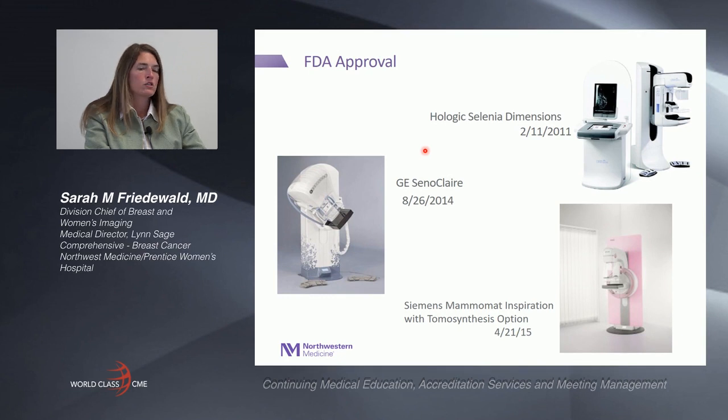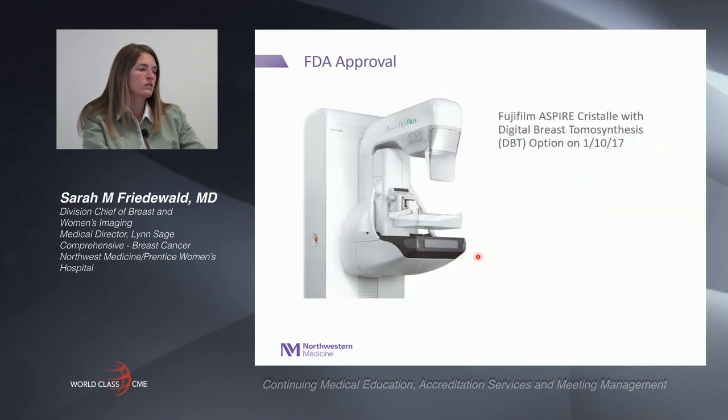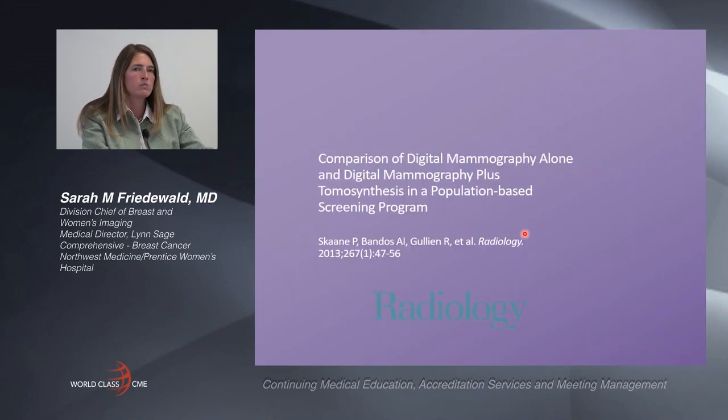FDA approval started in 2011 with the first unit approved, followed by three other vendors in 2014, 2015, and then finally in January of this year with the fourth vendor getting approval for tomosynthesis. We are now going to review some of the first studies that showed tomosynthesis as a technology and how it improved outcomes in patients who are screened.